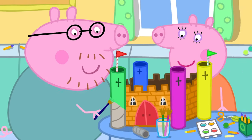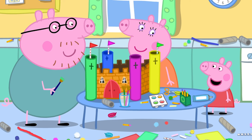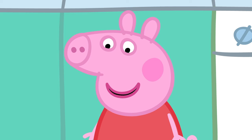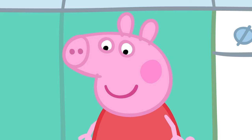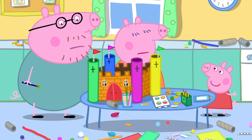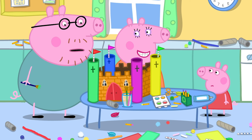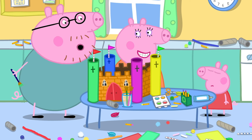What do you think, Peppa? Wow! That looks just like a castle! We got there in the end. It just needs one more thing. Glitter! Glitter would stop the castle looking real. And anyway, we've completely run out of glitter.